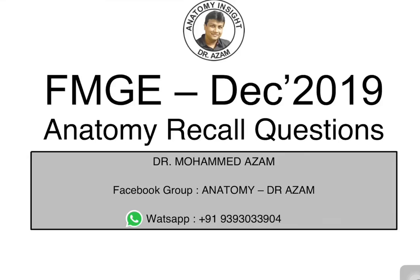Hello my dear friends, this is Dr. Azam here, Faculty of Anatomy. Today we are going to discuss about the Anatomy Recall Question of FMG December 2019.